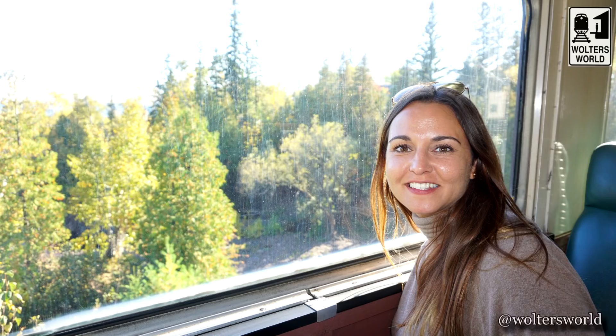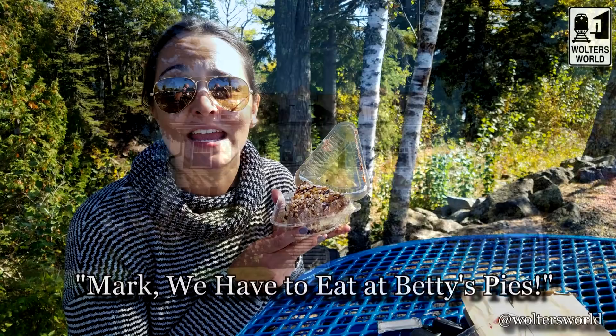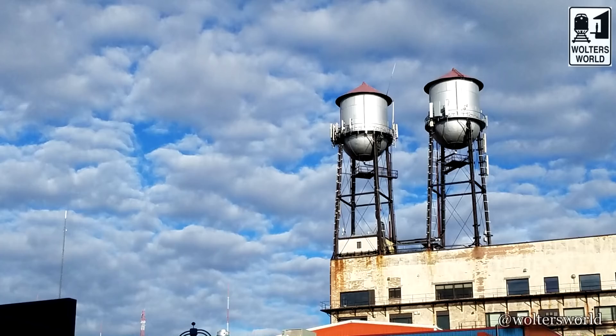Hey there, fellow travelers — Mark here with Walter's World. Today we are in the adorable town of Duluth, Minnesota. We are in the north of the U.S. and this town is gorgeous. My wife Jocelyn used to spend her summers here and she's been asking me for years to come. We finally made it, and I feel bad we didn't come earlier because this town is cute as can be — beautiful homes, cool museums, train rides, and boats.